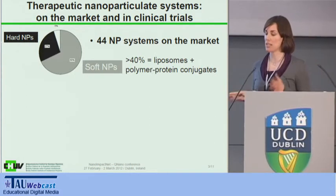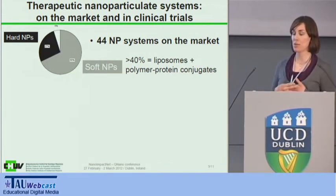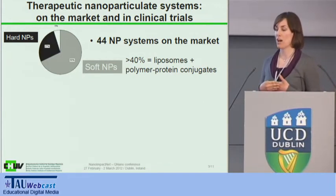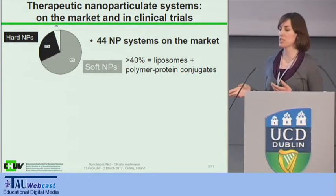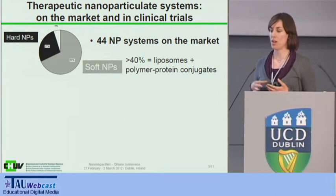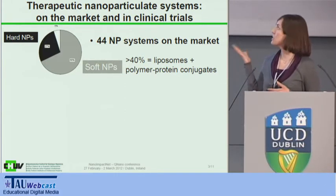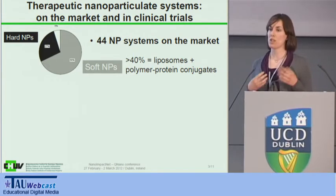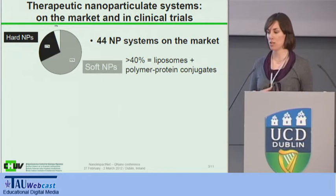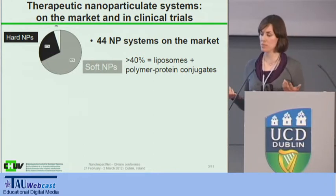By looking quickly at the market, we found over 40 nanoparticulate systems already used in clinics since the 90s. The majority are what we call soft nanoparticles — polymer nanoparticles and liposomes. More than 40% are actually liposomal formulations of drugs that were already known, or polymer drugs, or polymer-protein conjugates — mainly PEGylated drugs.